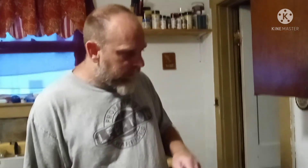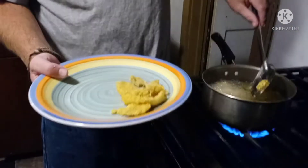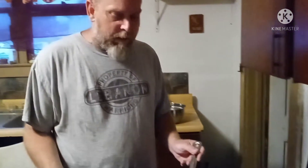Welcome back, YouTube fans — this is Survival T. Today I am cooking up some bluegill, Cajun style, Louisiana style, freshly caught today. I didn't do a video down there where I was at because I got a secret place that I go and I didn't want nobody to know where it's at.